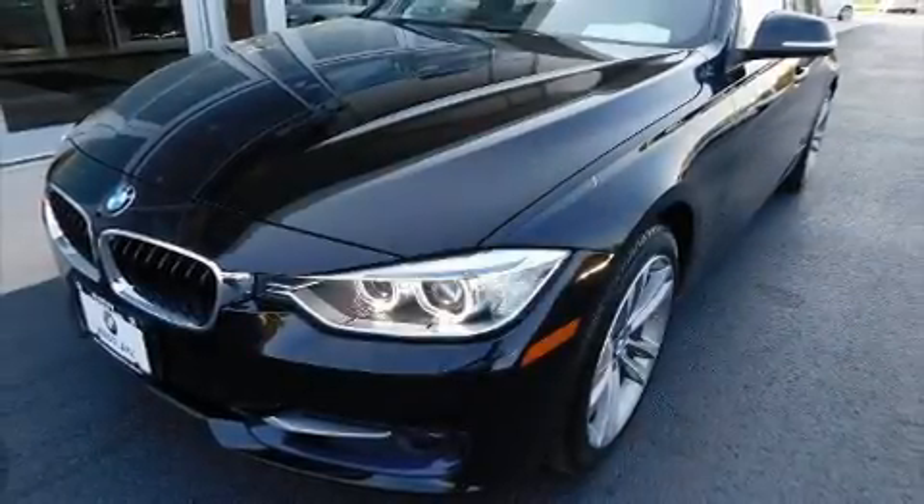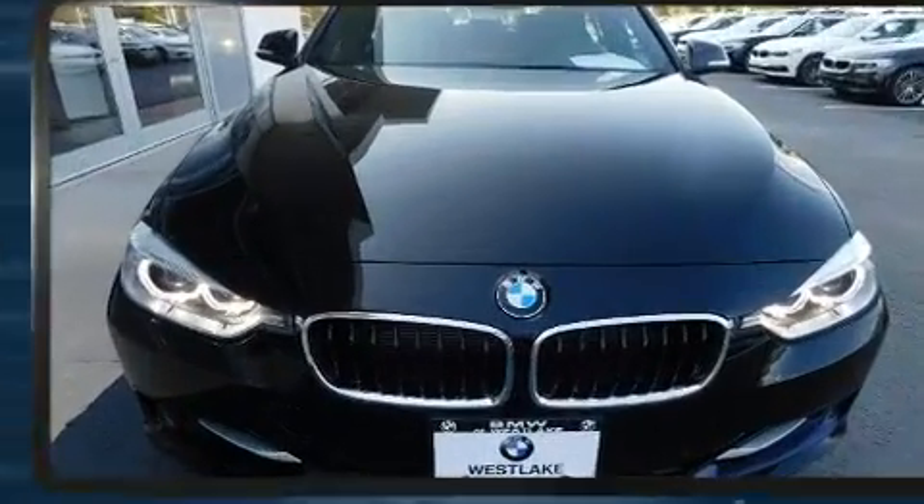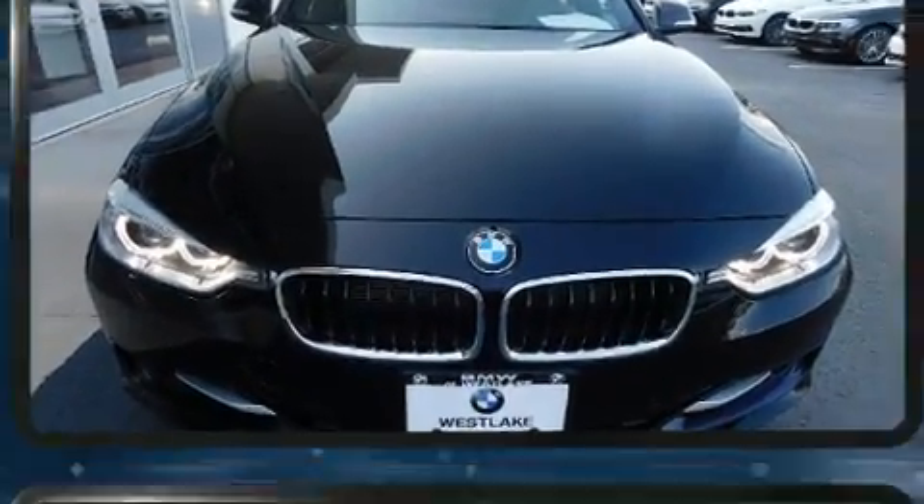Get excited about the 2014 BMW 3 Series. With less than 30,000 miles on the odometer, this four-door sedan prioritizes comfort, safety, and convenience.